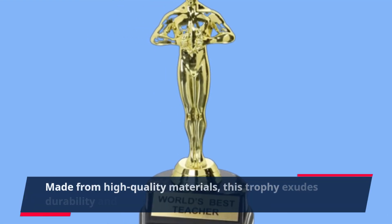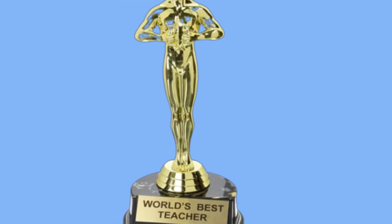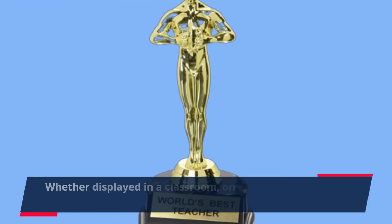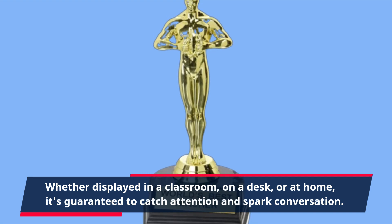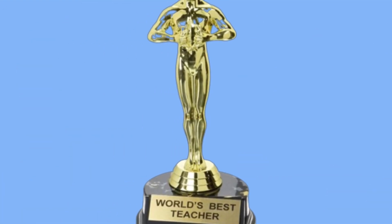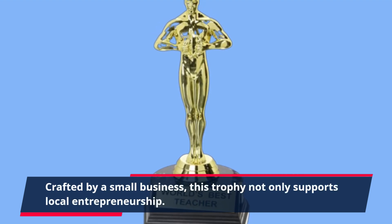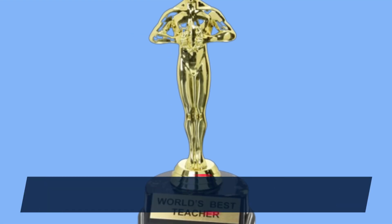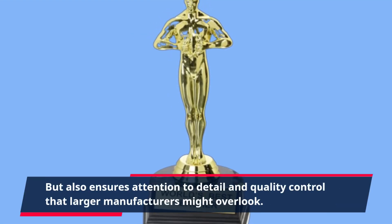Made from high-quality materials, this trophy exudes durability and class. Whether displayed in a classroom, on a desk, or at home, it's guaranteed to catch attention and spark conversation. Crafted by a small business, this trophy not only supports local entrepreneurship but also ensures attention to detail and quality control that larger manufacturers might overlook.